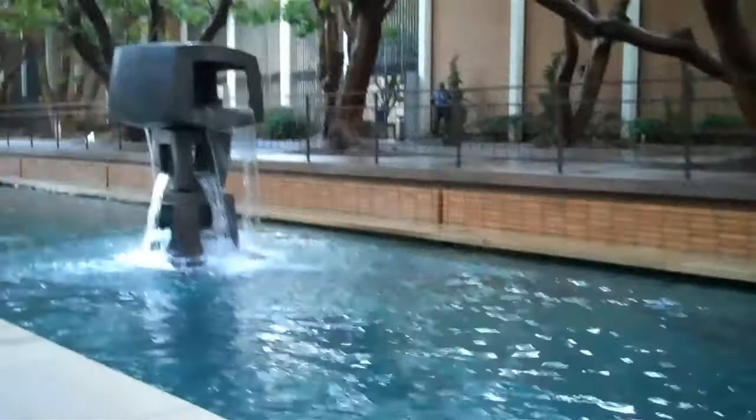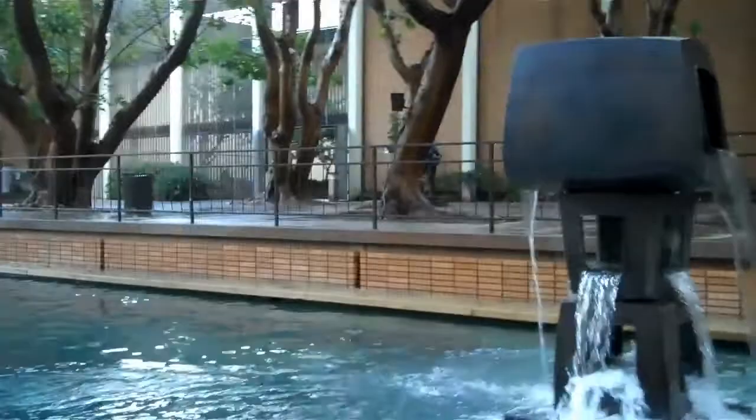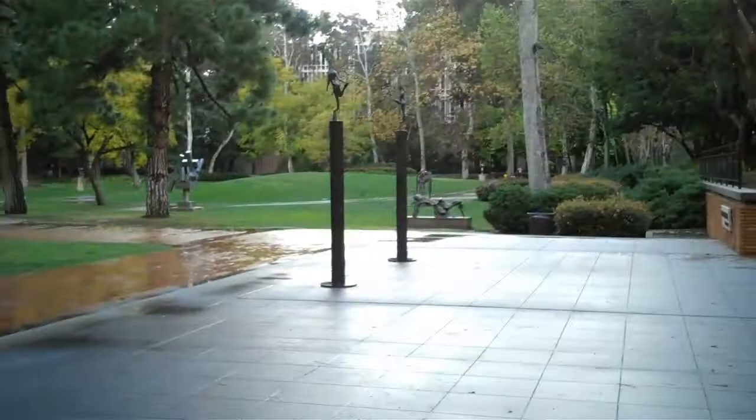There are beautiful sculptures amidst water and fountains. And through the whole quad here, sprinkled throughout,